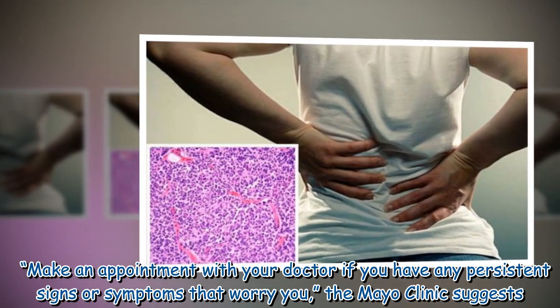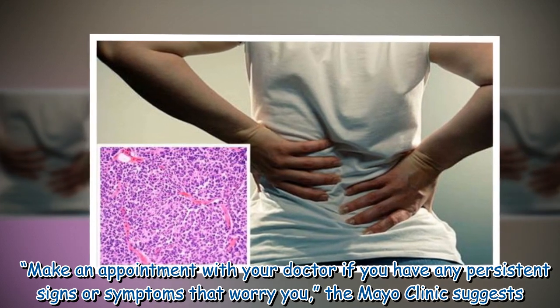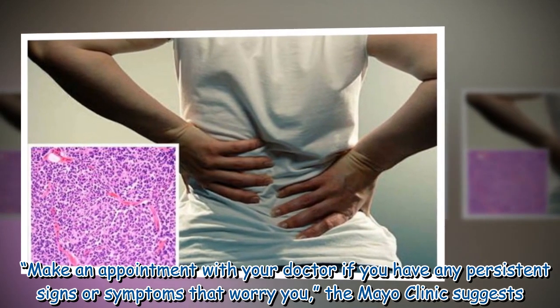Make an appointment with your doctor if you have any persistent signs or symptoms that worry you, the Mayo Clinic suggests.